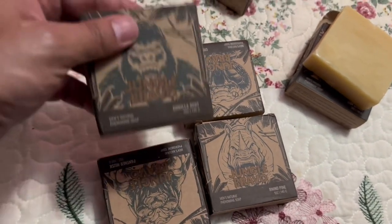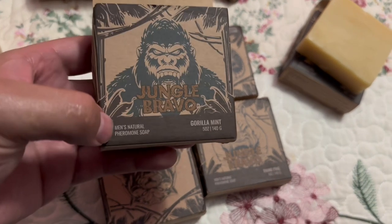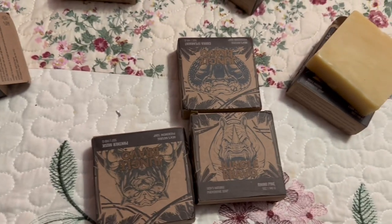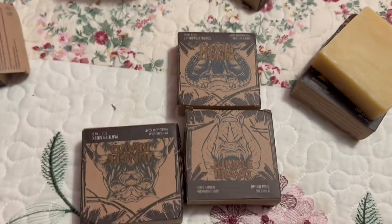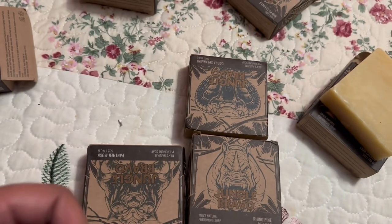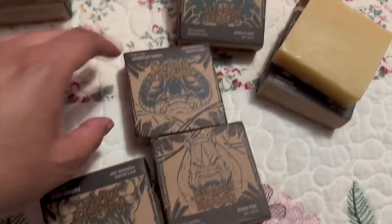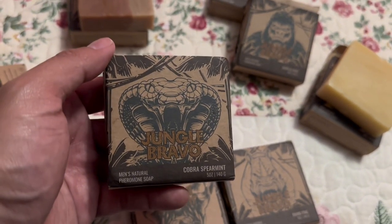Then we got the Gorilla one. I'm pretty sure they all say the scents right here on the bottom — this one's supposed to be mint and something. It smells good, smells like mint. Then there's a black bar — it's kind of like pine tar. There's no reason to take it all the way out. This is their version of pine tar — it smells good, has like a hint of mint. Hopefully it doesn't have too much menthol because that activates my anxiety.